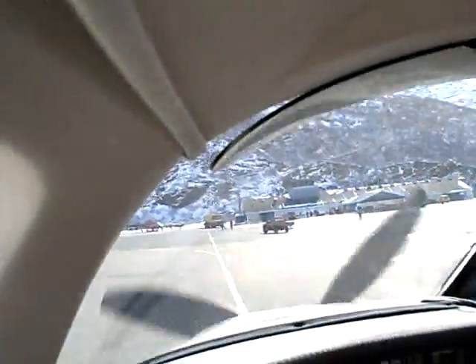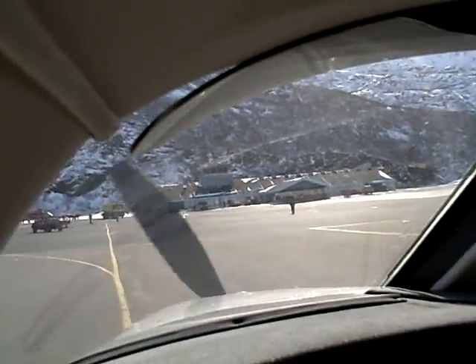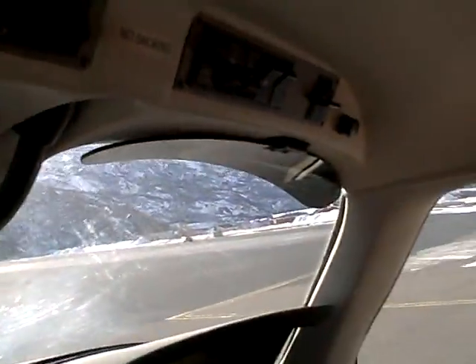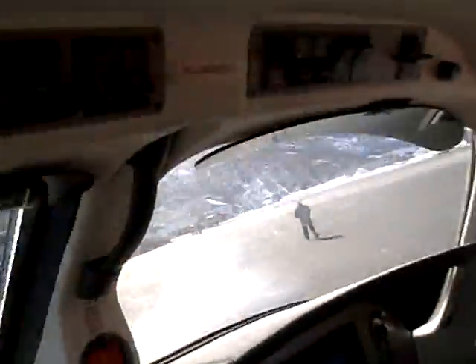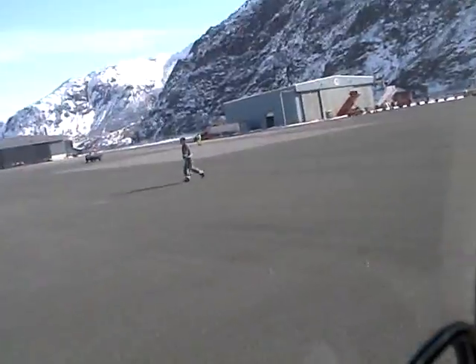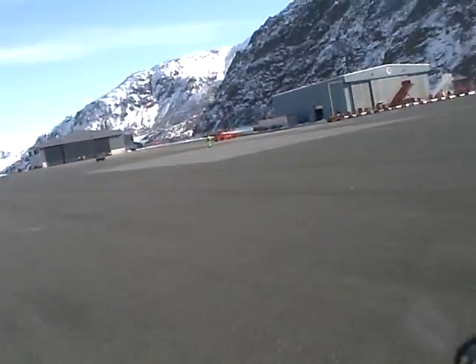6203, Sarsak, go ahead. 6203, estimated landing time is 43. 6203, copied. Local traffic is a Sikorsky helicopter inbound from the southwest, estimated Sarsak in approximately 5 minutes. Wind now is 290 degrees at 5 knots, altimeter 1014. Copy traffic, altimeter 1014. I have 14 miles to go. 6203, copy.